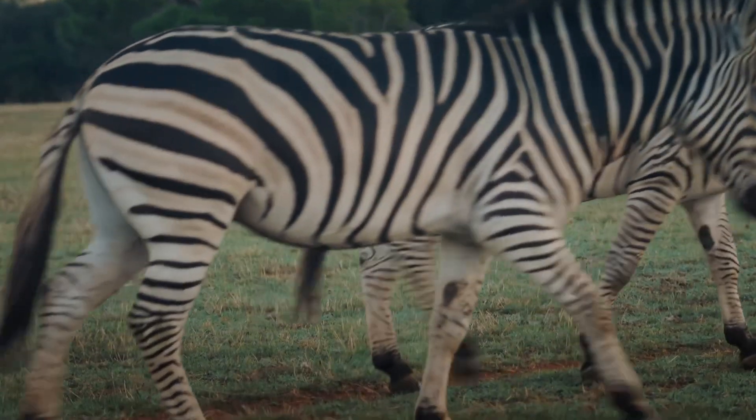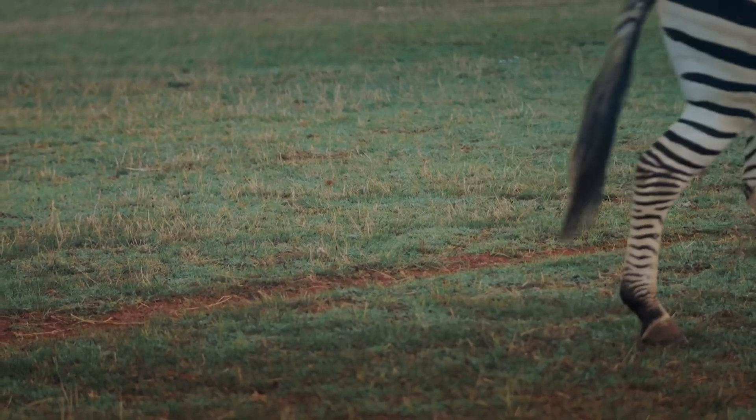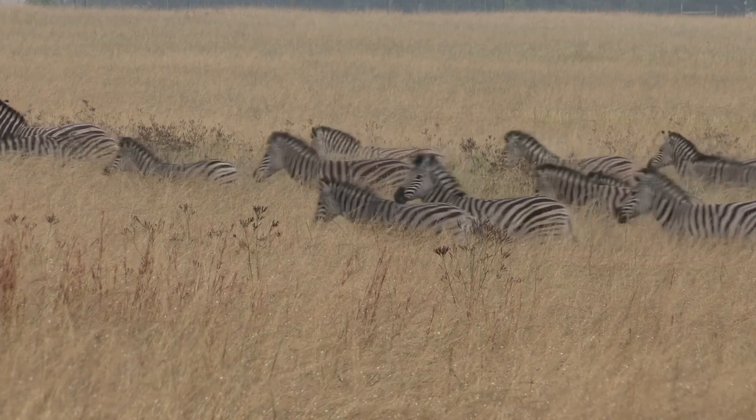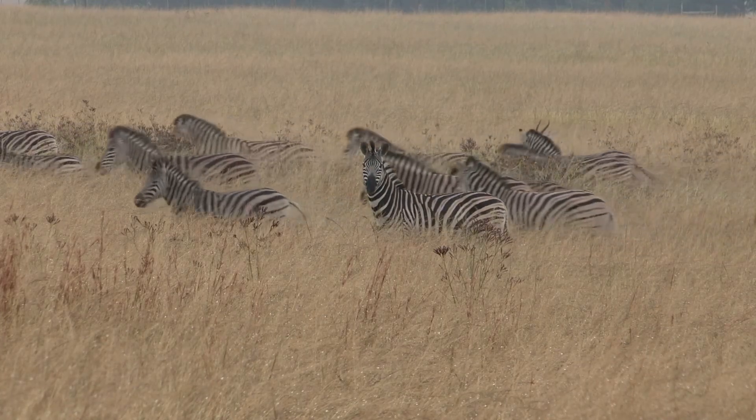These stripes are not just for show — they serve a purpose. Zebra stripes help them camouflage in the tall grasses of the savannah, making it harder for predators to single them out.